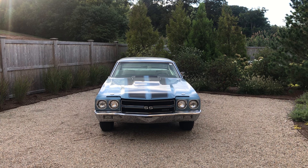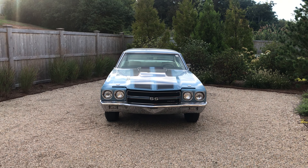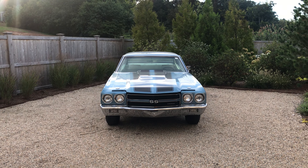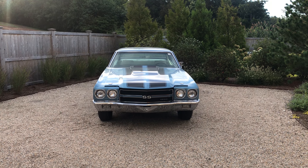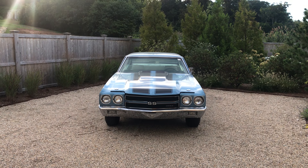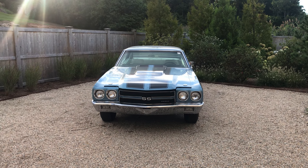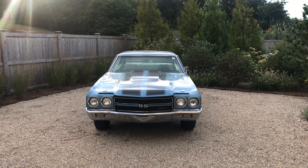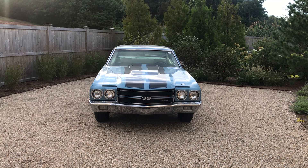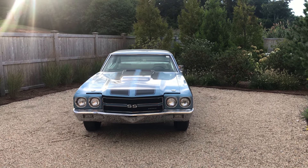Hello everybody, Patrick Glenn Nichols, Muscle Car Barn Finds. Today I'm here to share with you a really nice Astro Blue frame-up restored 1970 Chevelle. I've come up here just outside of Guilford, Connecticut to check out this car. This car will be for sale, so those of you interested can contact me for more information. I'll have photos and this video, and we'll go all the way around the car.